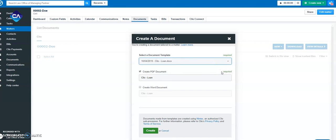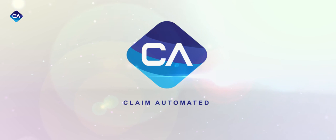When they're ready, you can print or download your customized legal document. Visit ClaimAutomated.com for more information and gain access to a free demo.